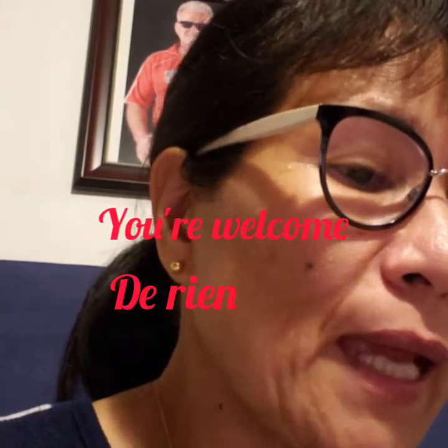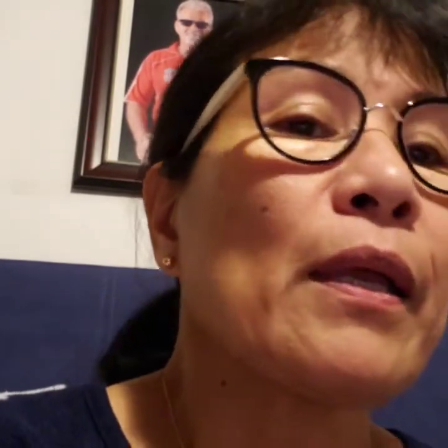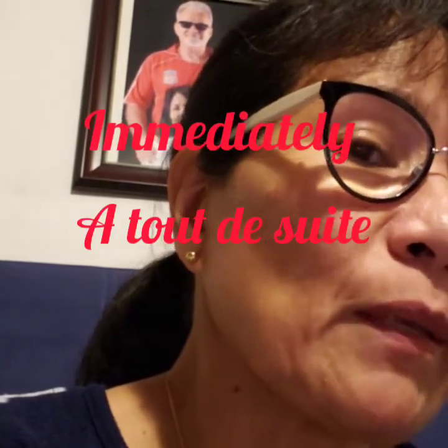I do not understand is je ne comprends pas. See you later is à tout à l'heure. Immediately or we will see — à tout à l'heure — can also mean in English: I see you soon, see you in a bit, see you in a minute, or I'll be right there.